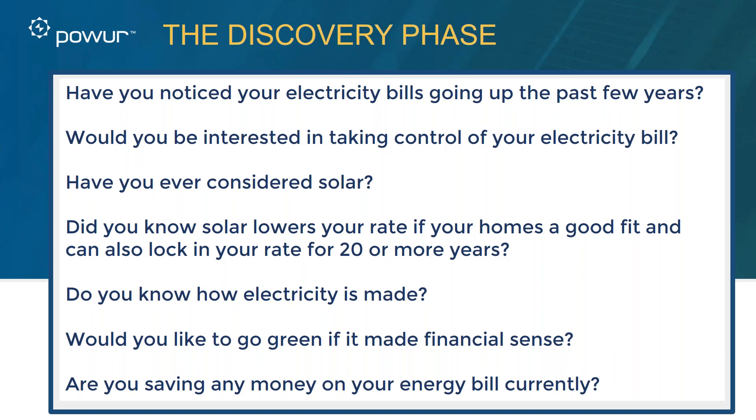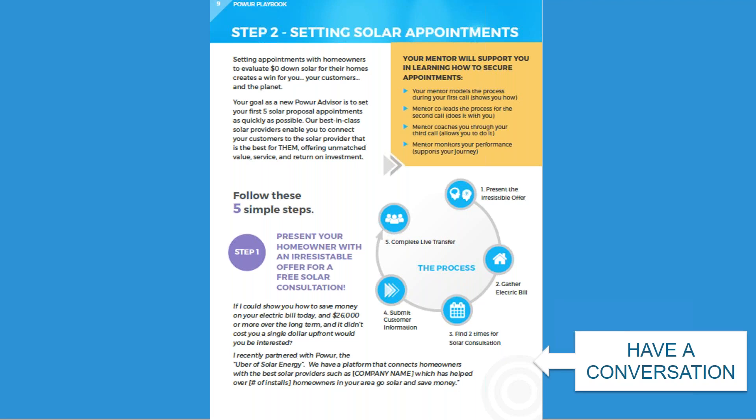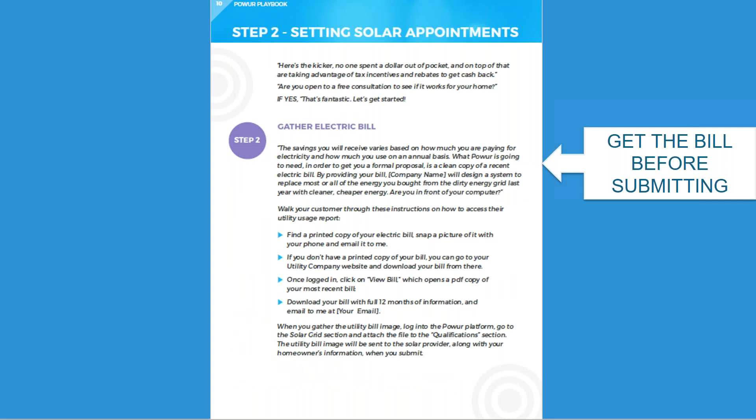Create a conversation that will carry into asking for the bill. Step one is presenting the offer — this is a conversation, not a script. Pre-frame it with the discovery questions we covered. Then step two is to gather the bill. The savings will vary based on how much they're paying for electricity and how much they use annually. Every home is different — let's see how it works for your home. The bill is the critical component to create the proposal, so make sure you get the bill before submission.